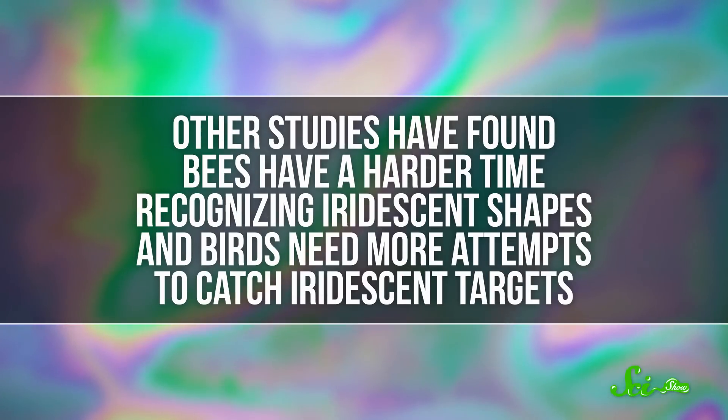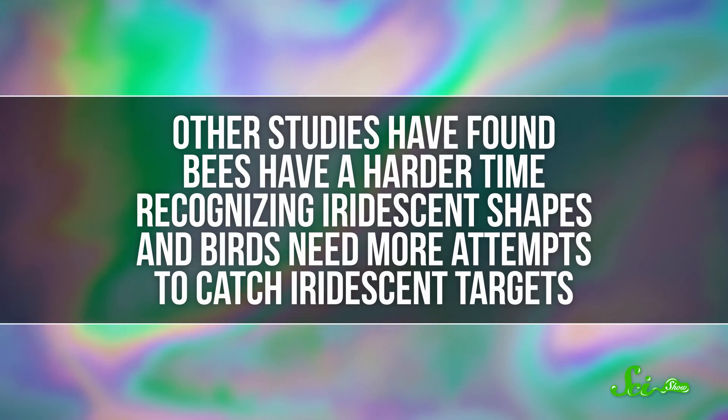Other studies have found that bees have a harder time recognizing iridescent shapes, and birds need more attempts to catch iridescent targets. So the next time you're out searching for a beetle or an Easter egg, just remember that nature sometimes has a way of hiding in plain sight.